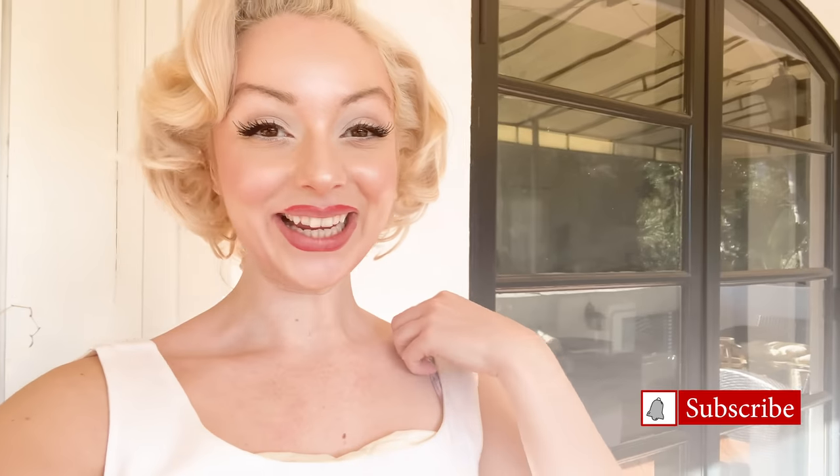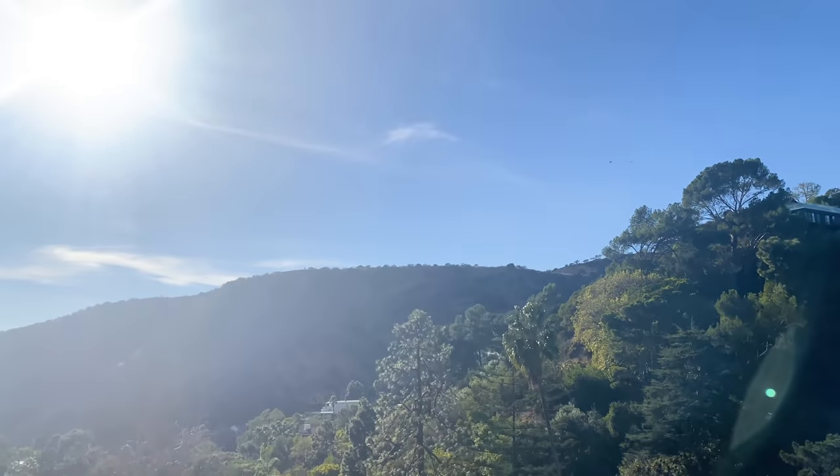Hi everyone, welcome back to my YouTube channel. My name is Jasmine Triswell and I am so excited for today's video. It has been so warm the last few days, so I've just been sitting outside trying to get a little bit of sun — I never do, I'm always indoors working. I'm going to show you the blue skies right now, which always cheers me up.